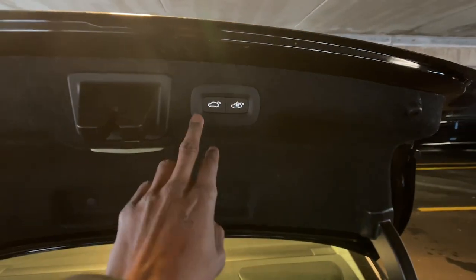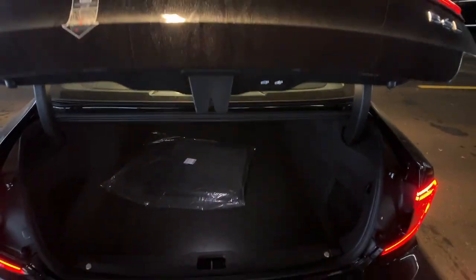Invigorating performance meets stunning style in this S90. See for yourself when you take it out for a test drive. Our professional...